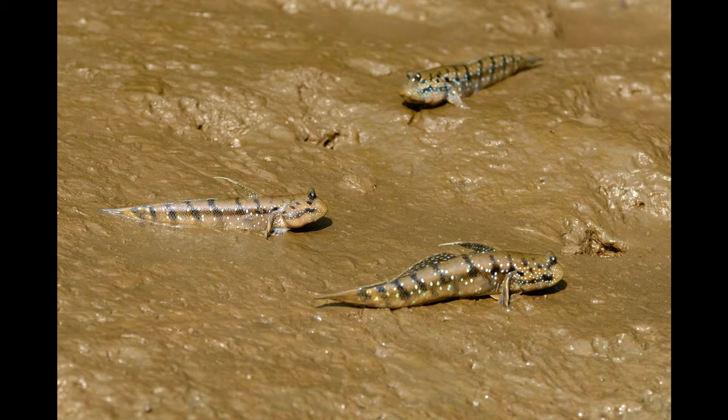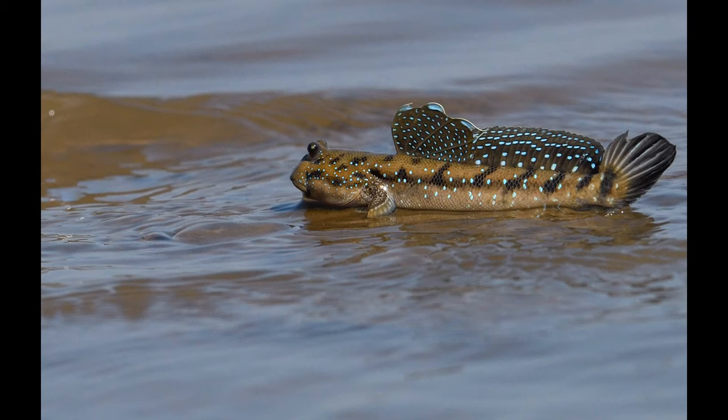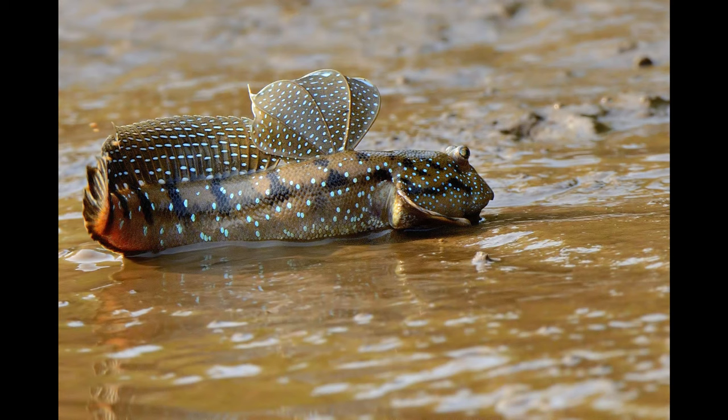They are known for their ability to walk and skip about out of water. Mudskippers present many physical and behavioural adaptations to enable their amphibious lifestyle. Their side pectoral fins are located under and much in the front of their elongated bodies. These act like legs helping them to move effectively on land. As their name suggests, these fish use their fins to walk around on the mudflats with a series of skips and hops.